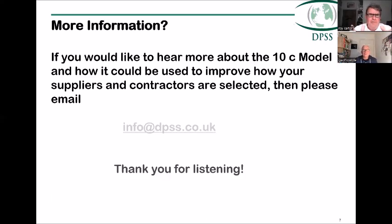If anybody out there would like more information about the 10 C model or how it can improve your supplier and contractor selection, please feel free to email the office and someone will get back to you. Thank you for listening, and thank you Jeff for participating.